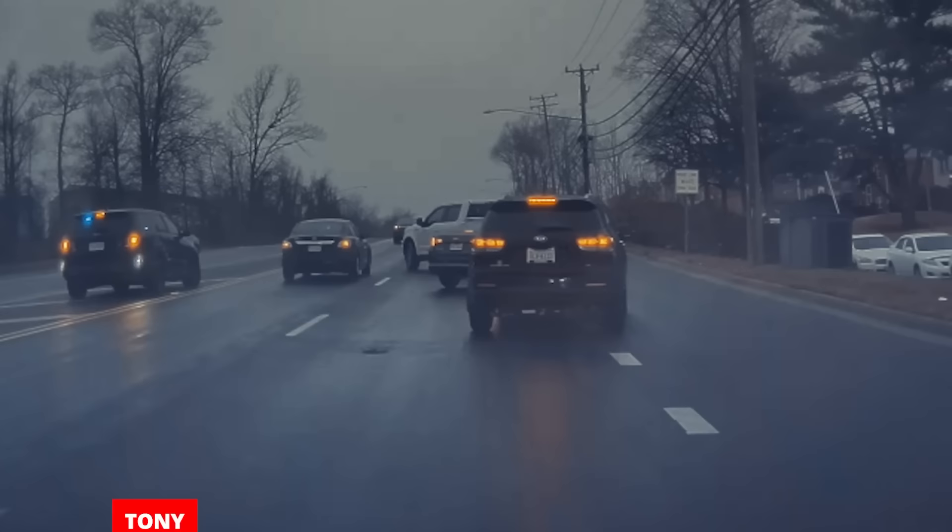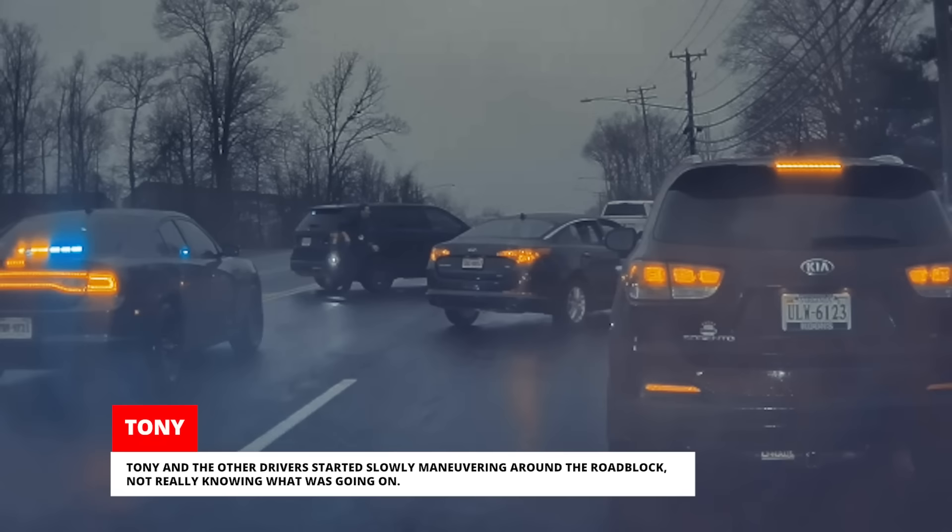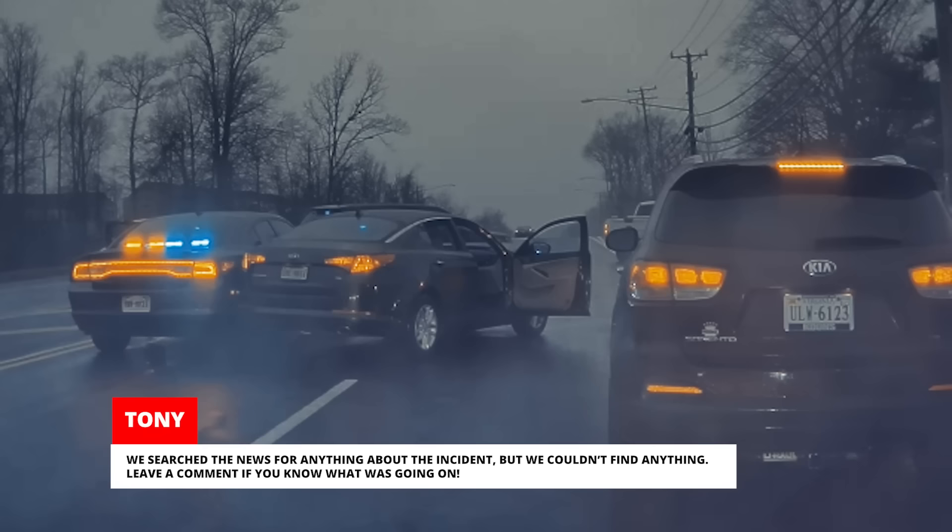The suspect then got out and took off on foot, and so did all the police officers, leaving the crashed car and the police cars blocking the road. Tony and the other drivers started slowly maneuvering around the roadblock, not really knowing what was going on. We searched the news for anything about the incident, but we couldn't find anything. Leave a comment if you know what was going on.